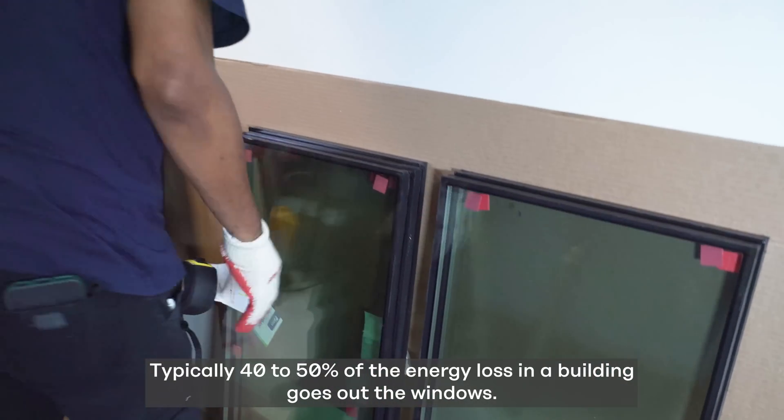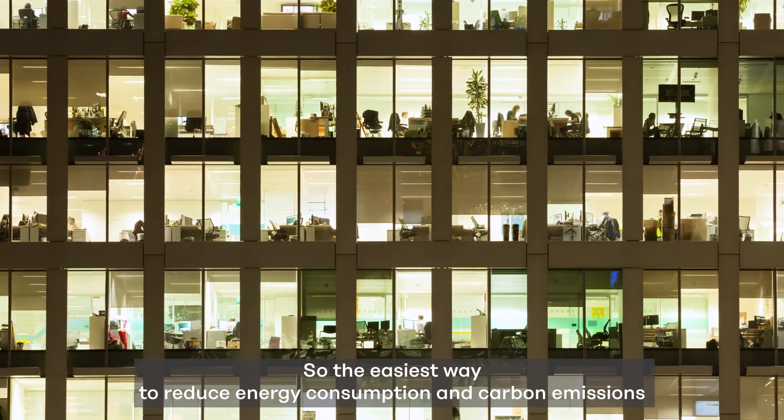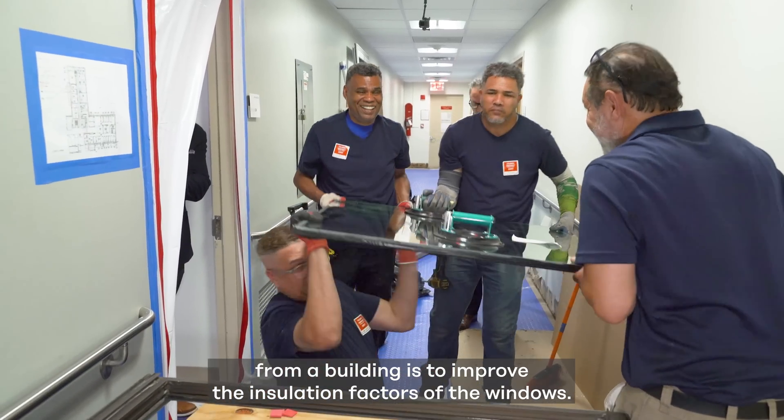Typically 40 to 50 percent of the energy loss in a building goes out the windows. So the easiest way to reduce energy consumption and carbon emissions from a building is to improve the insulation factors of the windows.